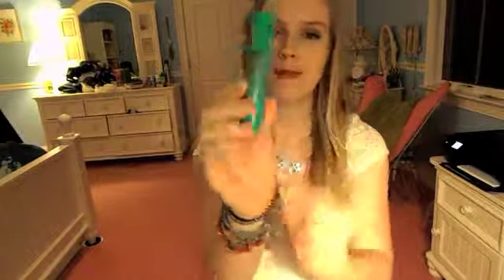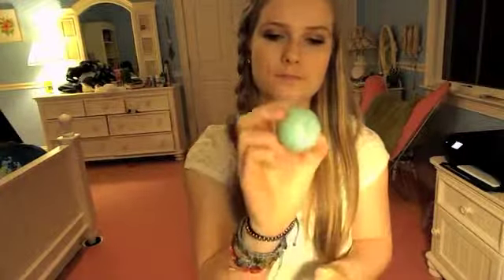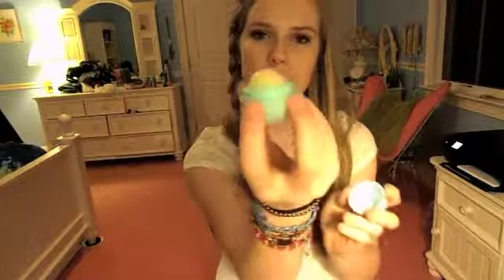My favorite mascara to bring is my NYC Big Bold Curl Mascara — it's my absolute favorite. My opinion on buying super expensive mascaras is don't, because there's no point. Drugstore mascaras are the bomb and they do just as well as the really expensive ones, so I really suggest them.